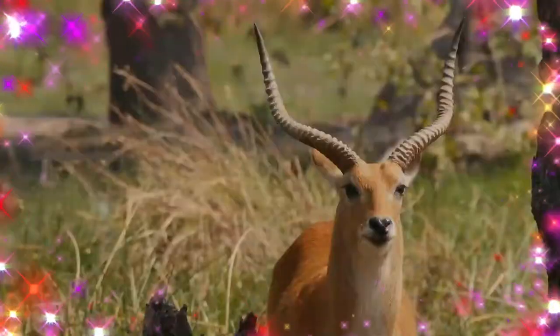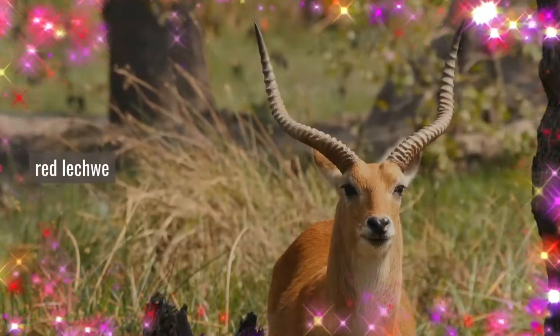The lechwe, red lechwe or southern lechwe, is an antelope found in wetlands of south-central Africa.